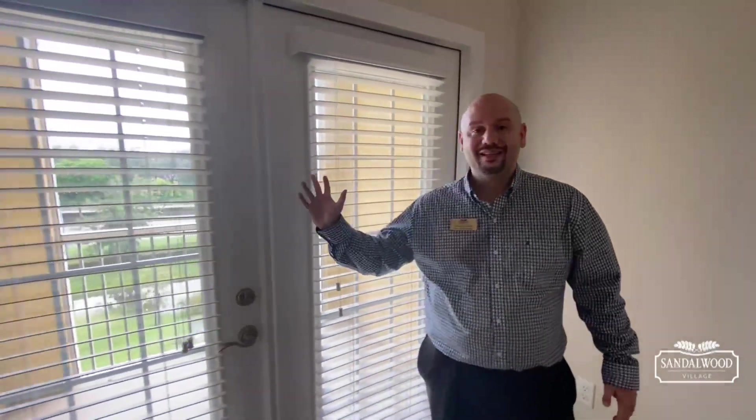Hey everybody, it's Tony Serrano, Field Marketing Manager here at Sandalwood Village in Naples, Florida. Today I'm going to show you our one bedroom, one bathroom, and a den — it's called the Palamos floor plan — and right now I have two of them available. I'm going to start right here.